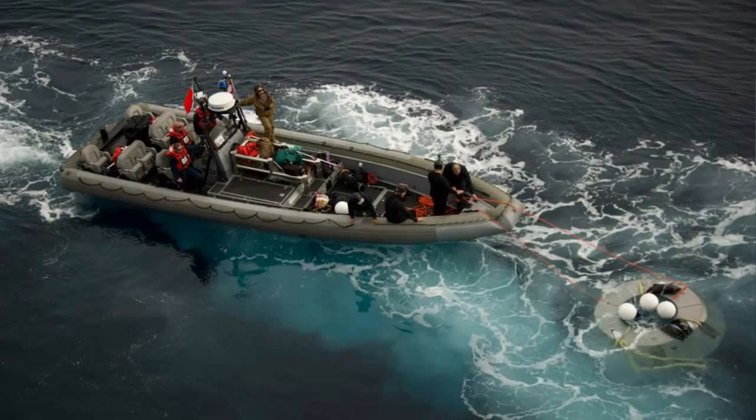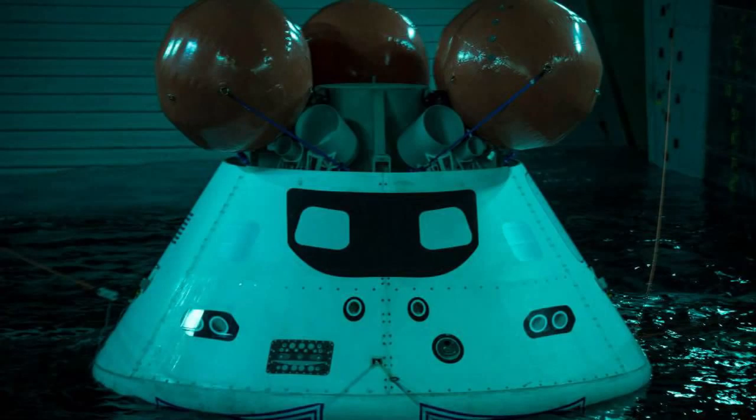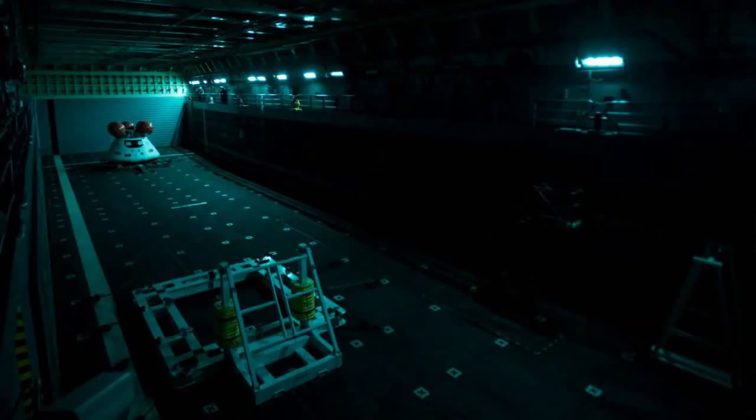USS San Diego deployed this week from Naval Base San Diego for an underway recovery test of NASA's Orion Program Crew Module. The crew launched a rigid hull inflatable boat to recover the module from the Pacific and transport it to the ship's well deck. This test was the first at-sea recovery of the crew module.